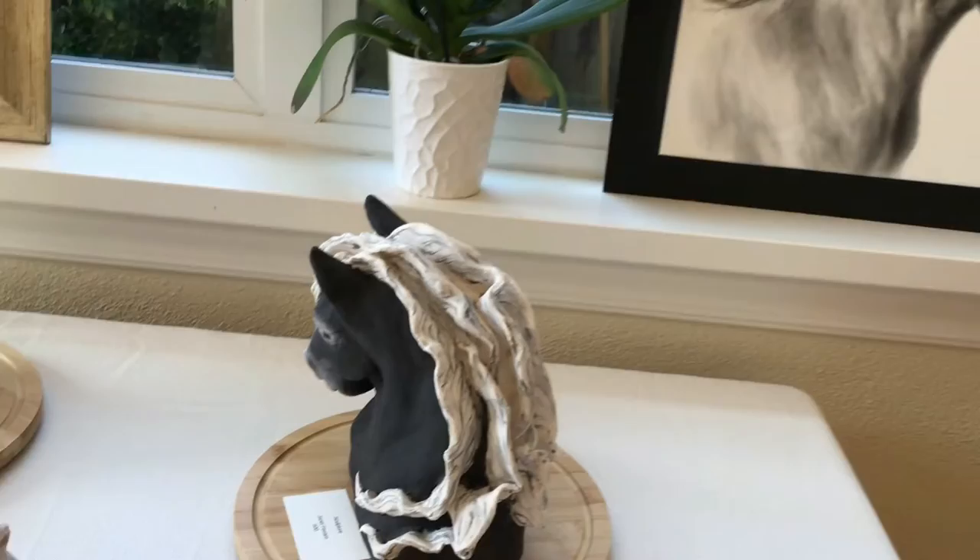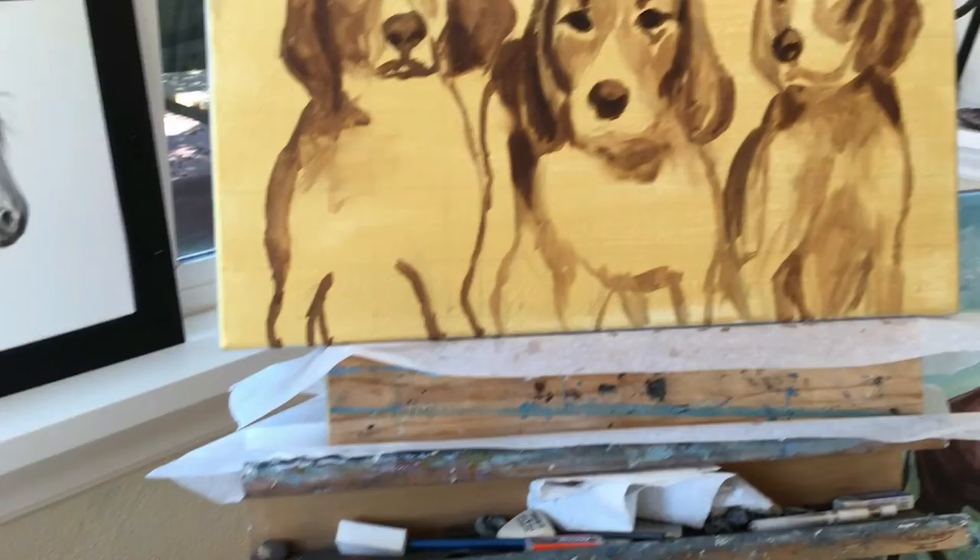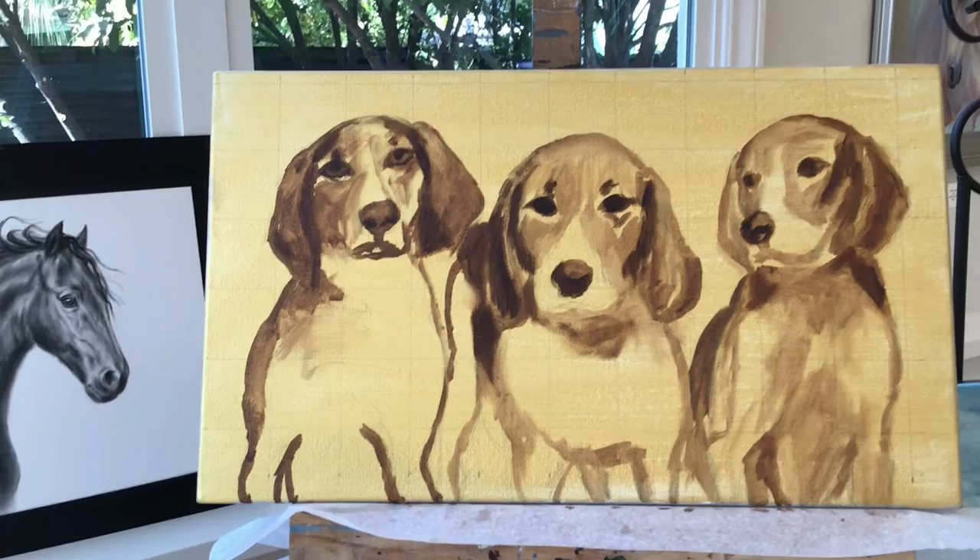I really do enjoy commissioned paintings. And this painting I'm beginning here from a compilation of photos I took of these beautiful foxhounds. This is the composition that resulted from my photography session, and I'll be starting on that painting really soon.